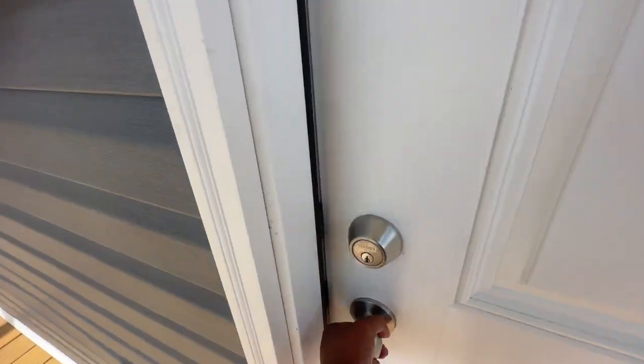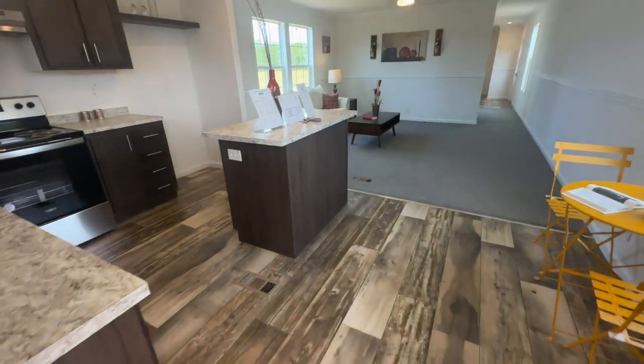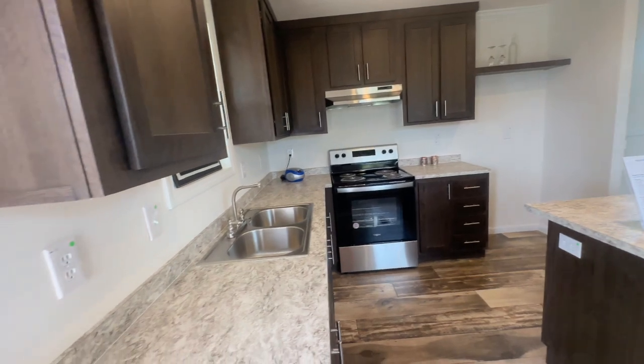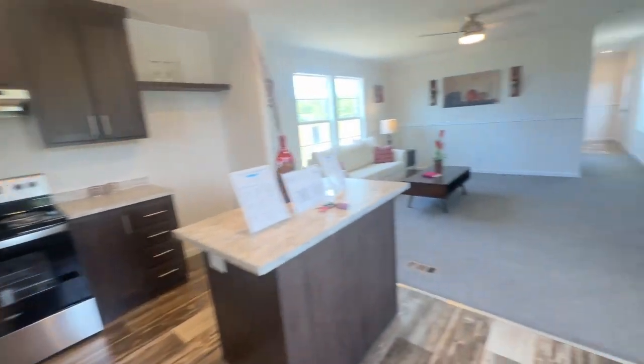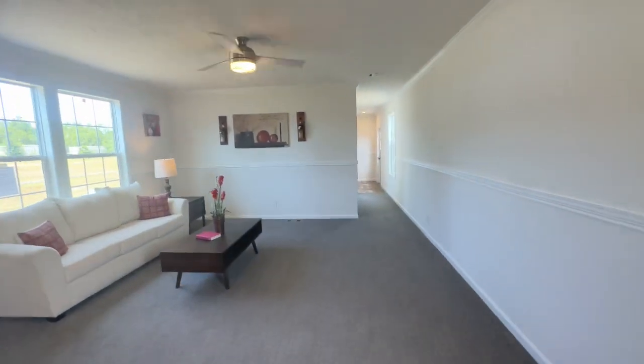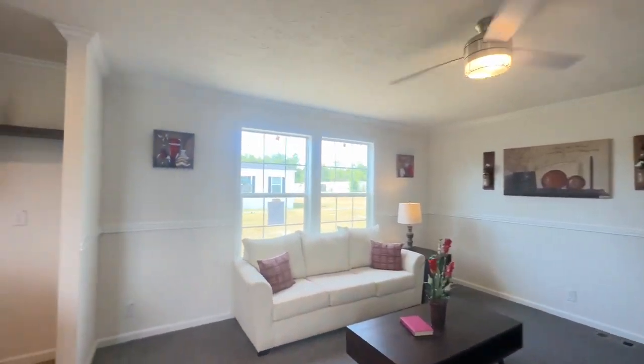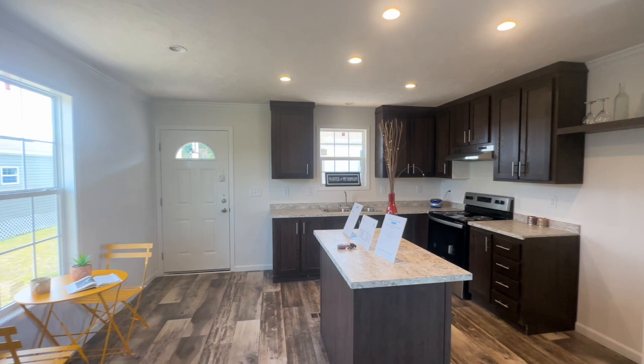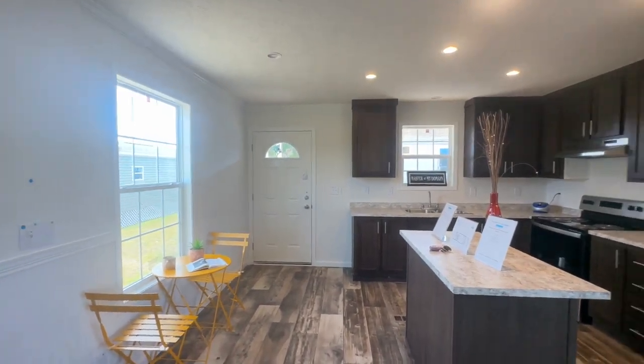Enough of outside — we're going to go inside and really give you a good look at the interior, because there's lots of great space in this house as well. I'm going to go in and turn around and take a look at the kitchen first, since you enter the home right here at the kitchen slash dining room area.